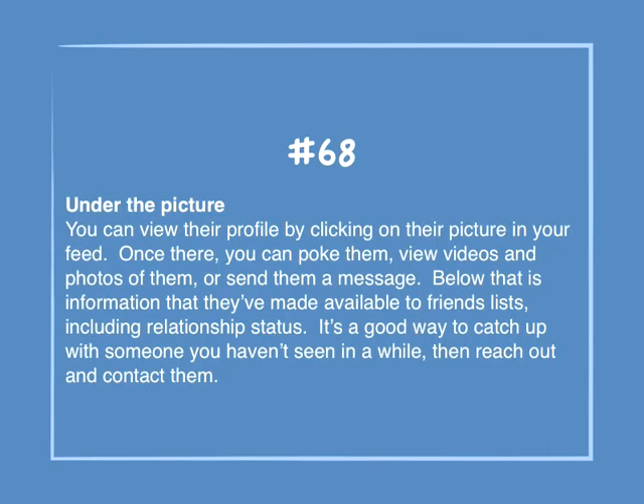Number 68: Under the picture. You can view their profile by clicking on their picture in your feed. Once there, you can poke them, view videos and photos of them, or send them a message. Below that is information they've made available to friends lists, including relationship status. It's a good way to catch up with someone you haven't seen in a while, then reach out and contact them.